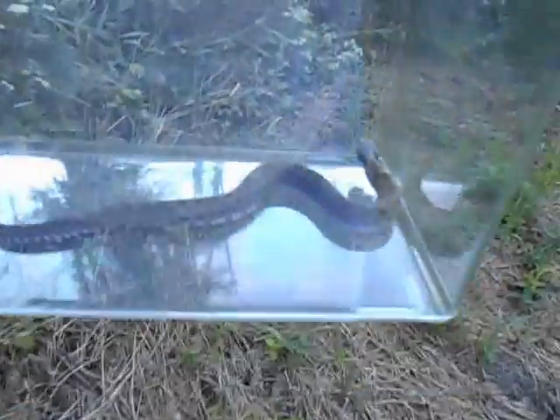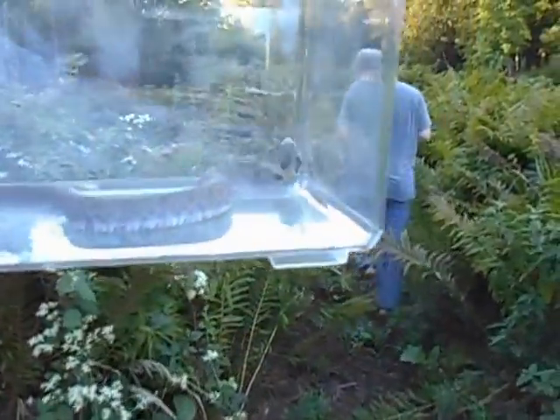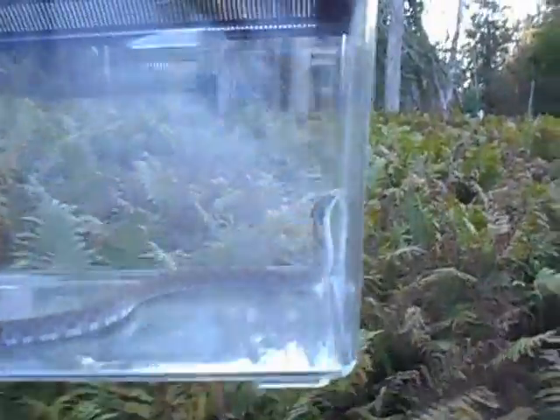It said the largest one of these in captivity was 46 inches. This one is probably a youngster — maybe one or two years old. They lay their eggs in April to May.